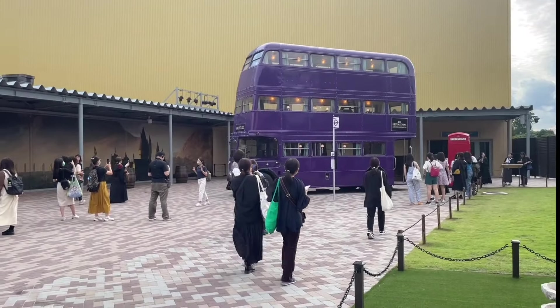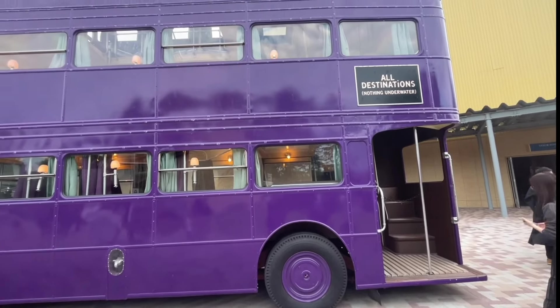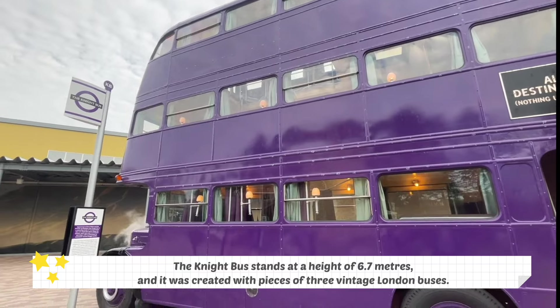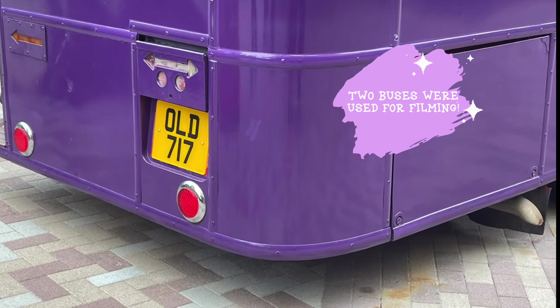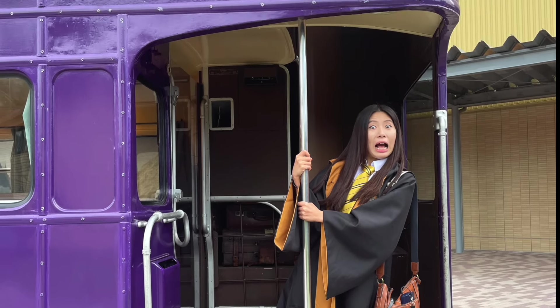Feel free to hop onto the Night Bus if you are a stranded witch or wizard — it even comes with a matching purple bus stop. The bus stands at a height of 6.7 metres and was created from pieces of three vintage London buses. Two Night Buses were used for filming: one was motorised, allowing it to be driven, whereas the other was a stunt bus that spun on a turntable.